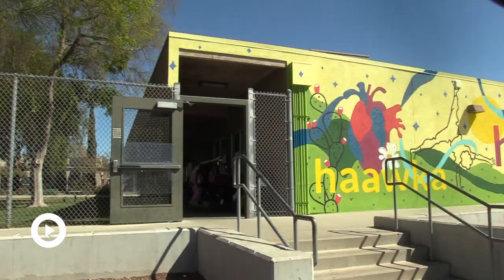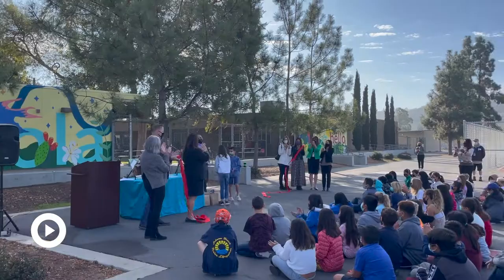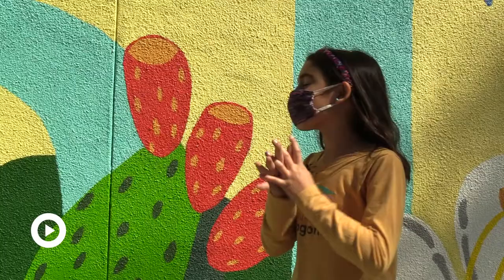It represents the Native Americans that were here before us and that lived on this land. We sit the students down, we show them the different symbolism and imagery, and make sure they know what they're painting. Being able to represent the Kumeyaay tribe has brought Valley Elementary the opportunity to value their land along with the whole community. We're honored that not only do our students get to see it and honor the native people of Poway, but also the community.